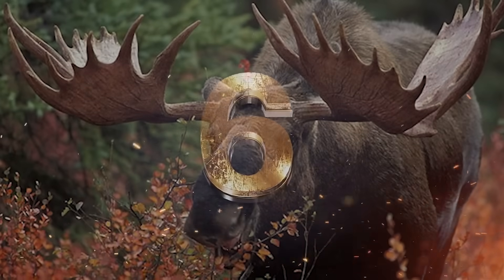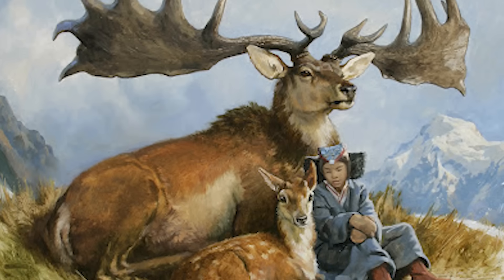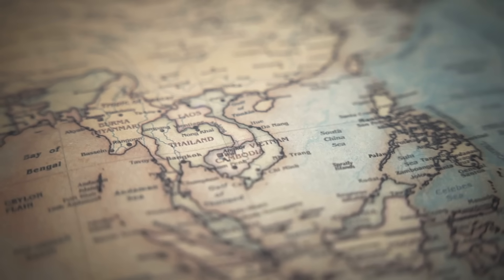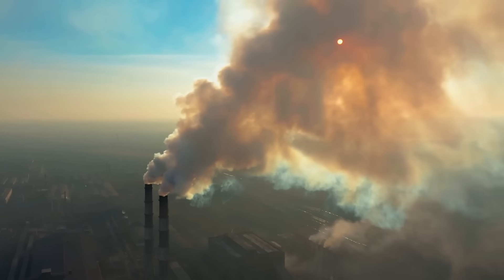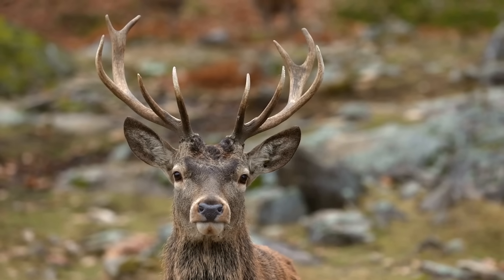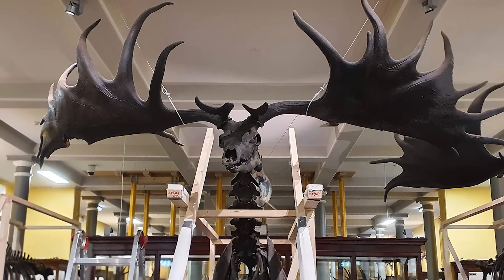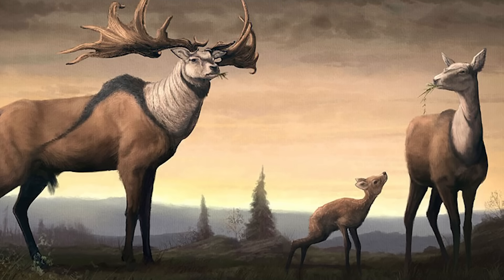The Irish elk was one of the largest deer species ever, with males sporting antlers up to 12 feet across. Now, these weren't actually exclusive to Ireland — the Irish elk roamed across Europe and Asia before going extinct around 7,000 years ago. Scientists think there were a couple of factors: climate change and human hunting, pretty typical stuff. But because the Irish elk is closely related to modern deer species like the fallow deer, scientists think they may be able to use selective breeding and genetic engineering to recreate it. Since deer still thrive in many parts of the world, reintroducing the Irish elk might not be as far-fetched as bringing back the dodo or the mammoth. But again, just because we could doesn't necessarily mean we should.